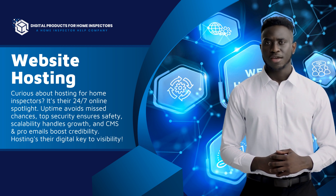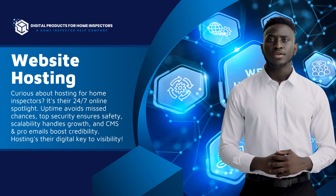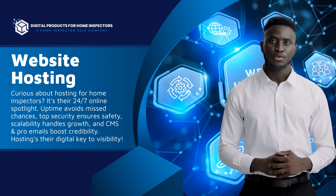So what's in it for you? Reliable uptime — always online, no misses. Security — guarded against cyber threats. Scalability — growing? Your site does too.